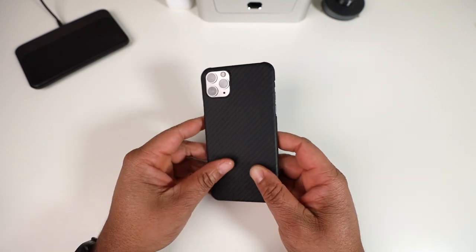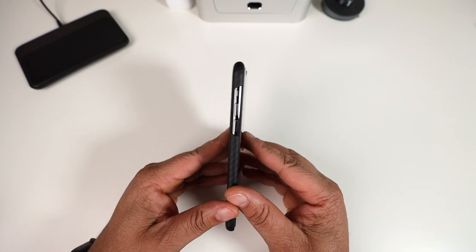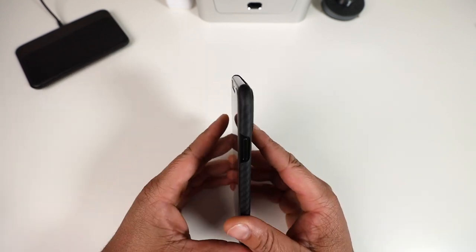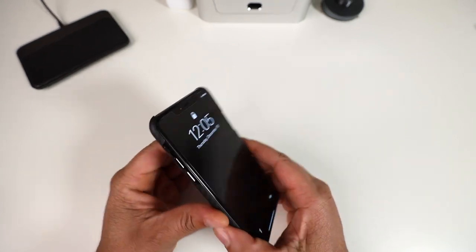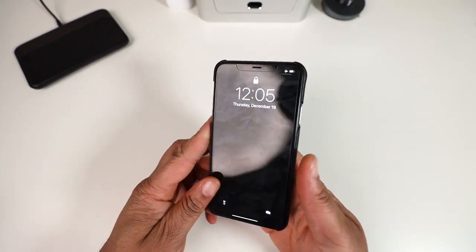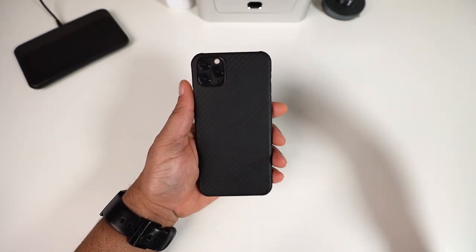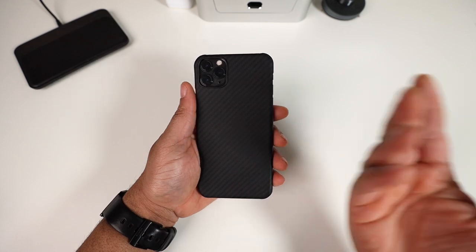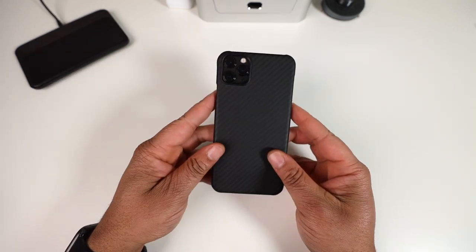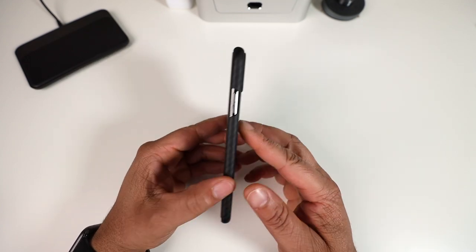My final thoughts: overall a very nice thin case, about 15 to 20 bucks overpriced, but I get the motivation behind it. Would I use it? I'm actually thinking about using it as my daily case — and that's saying a lot. I'm always using super protective cases, but I really don't need that every day. I want to go with something a little more thin, and I might give these thin cases a try and report back.